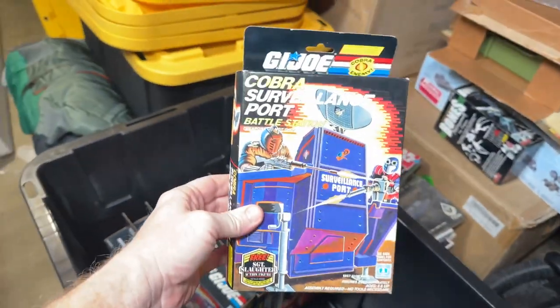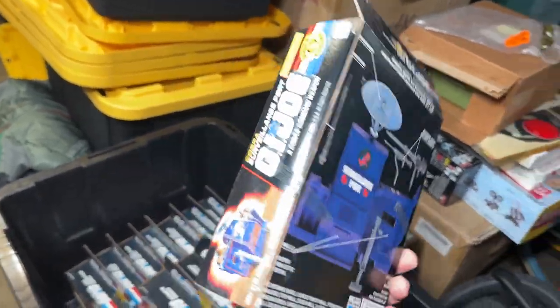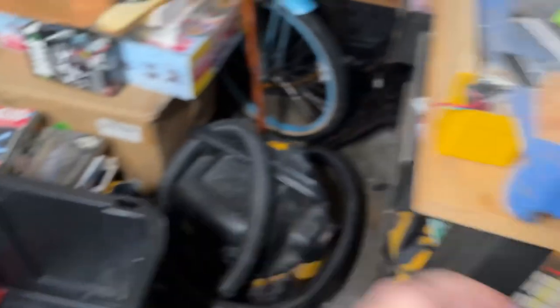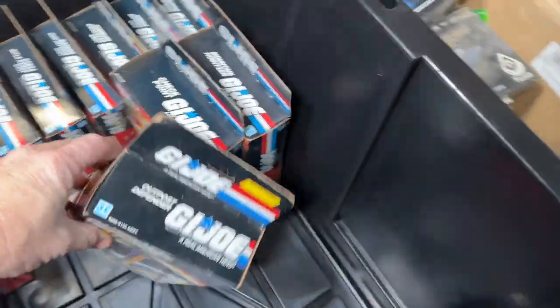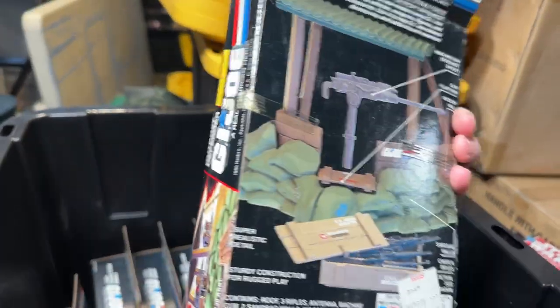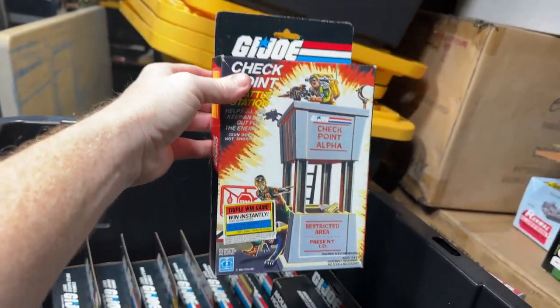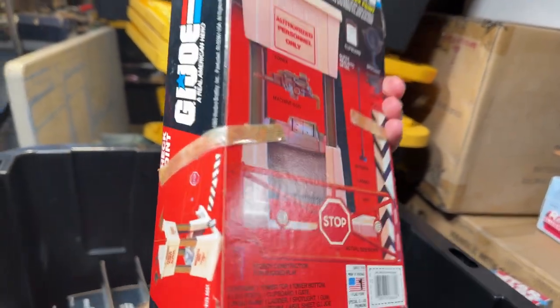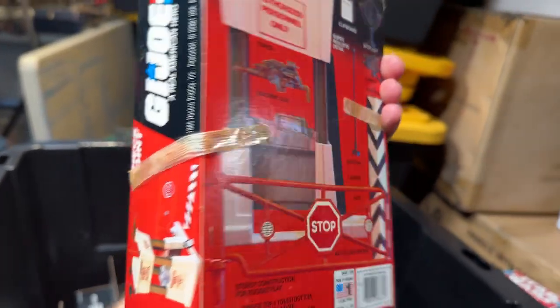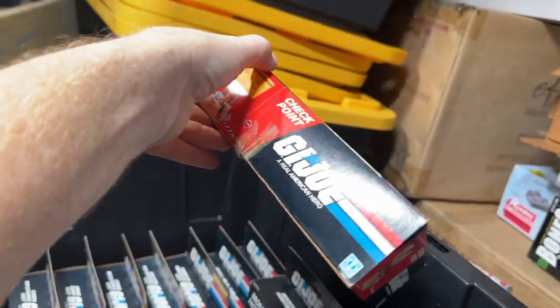We got the Cobra Surveillance Port. Cobra Bunker. We got the Outpost Defender. This is one of the favorites — a lot of people look for this one. There's a little clipboard inside that's always missing. But as you can see, this one is still in the box with the mountain howitzer.